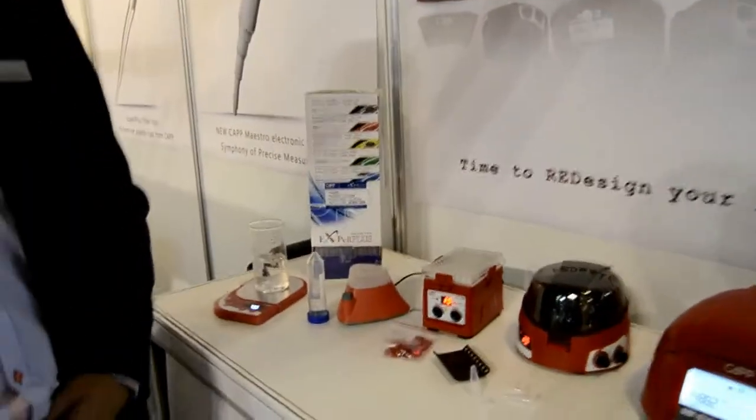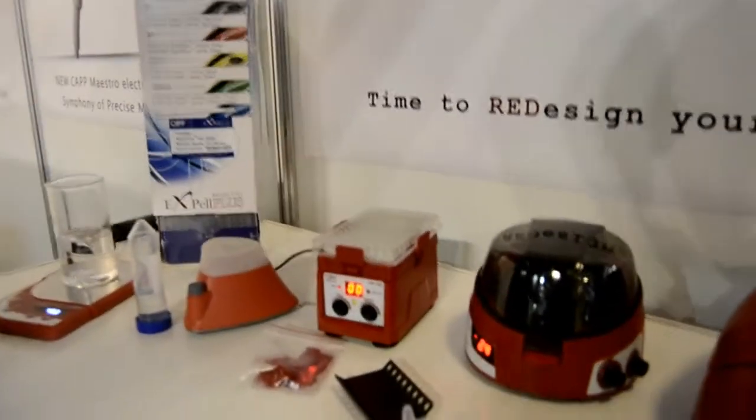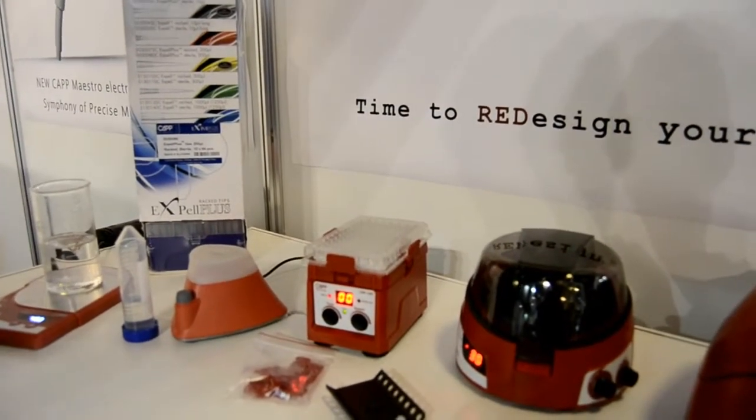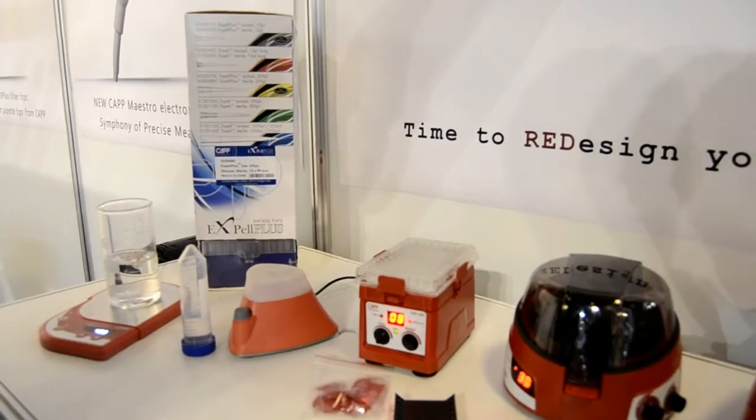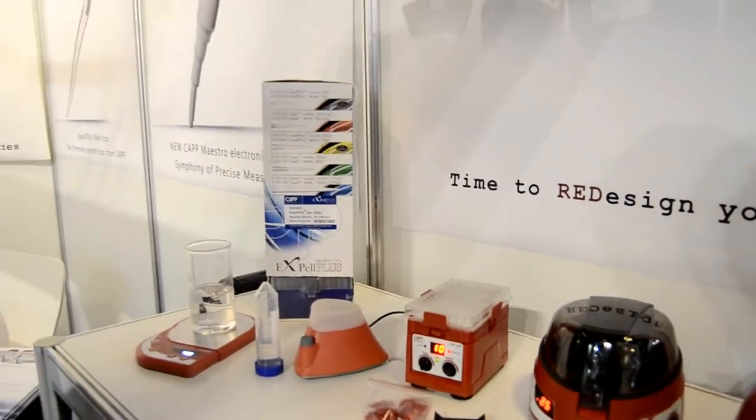Then we have a plate shaker. It is an individual plate shaker with an extremely small footprint. It can shake with a timer function and speed up to 1800RPM.